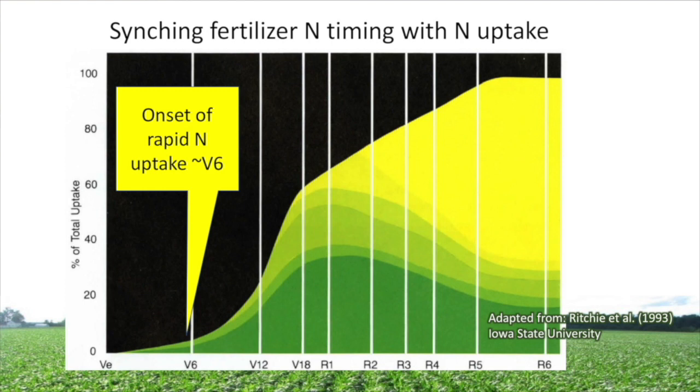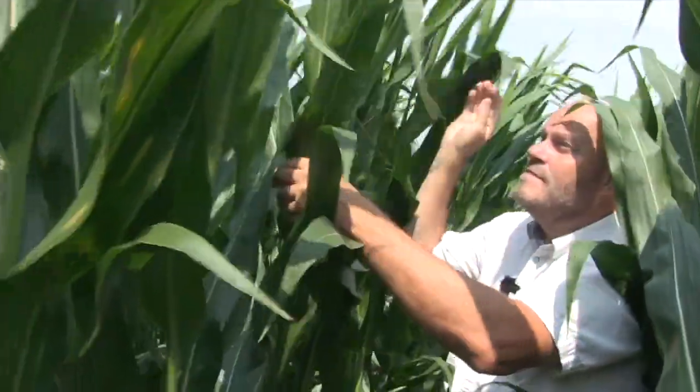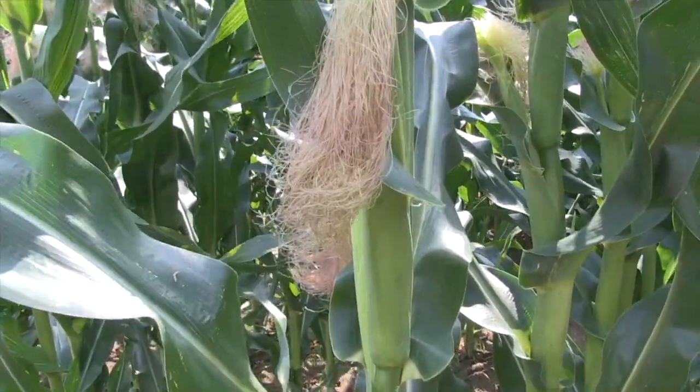When does the plant need nitrogen the most, and when might be the best timing if conditions are optimal? The start of peak nitrogen demand is around the V6 timing. If you bracket when nitrogen is taken up most in the plant, it's between V8 and VT — the corn plant takes up 50% of its nitrogen between V8 and VT. Just like the critical period for weed control, I consider that the critical period of nitrogen management. I would apply 30 to 50 pounds at planting and then apply the balance between V8 and VT. That would represent ideal timing for that late split application.